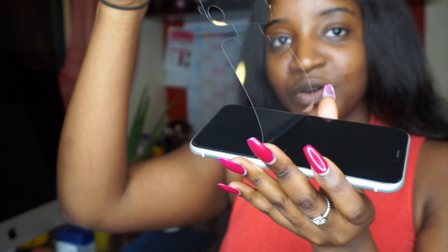Oh my god! This is so stressful — removing the screen protector film!